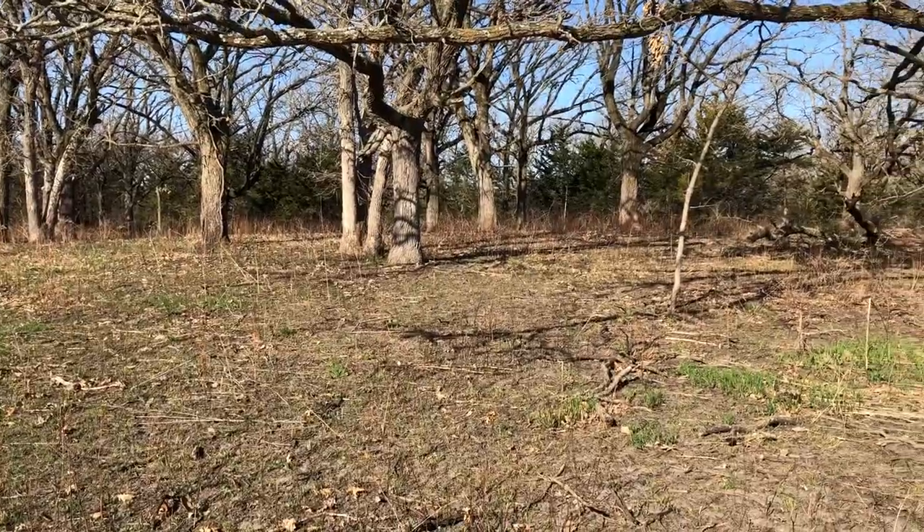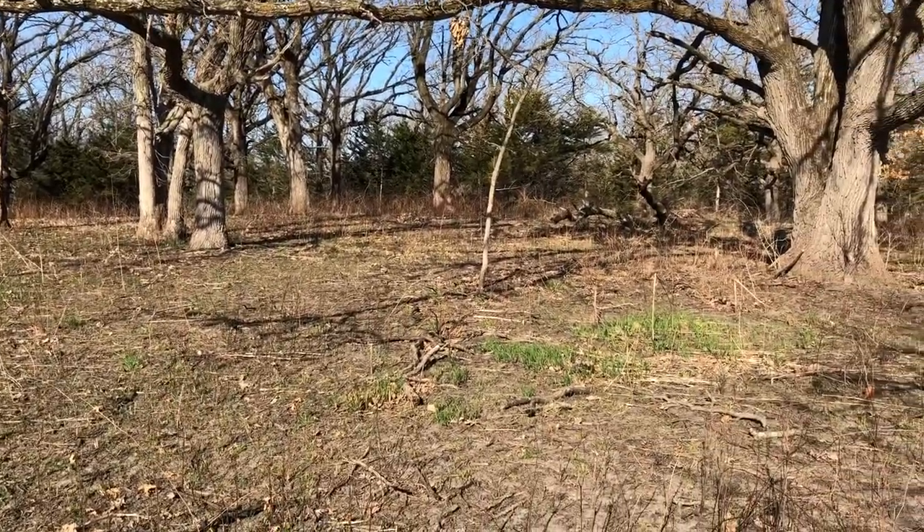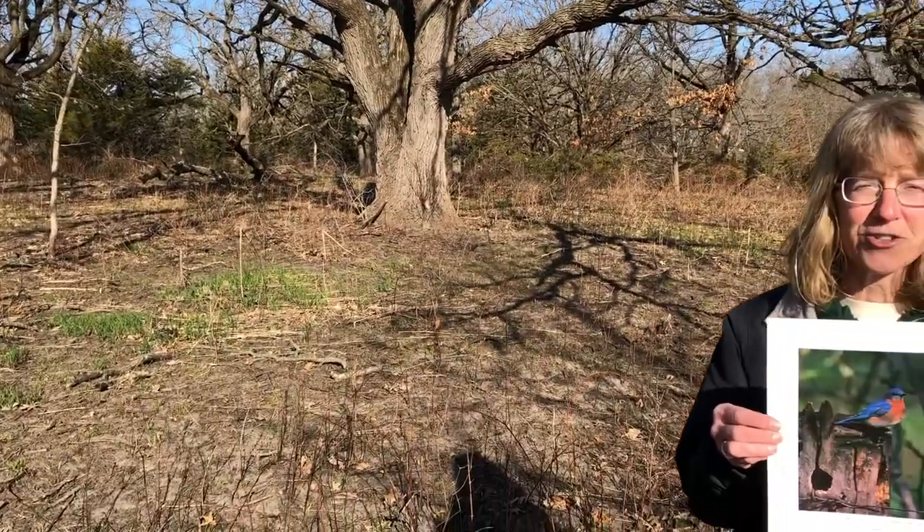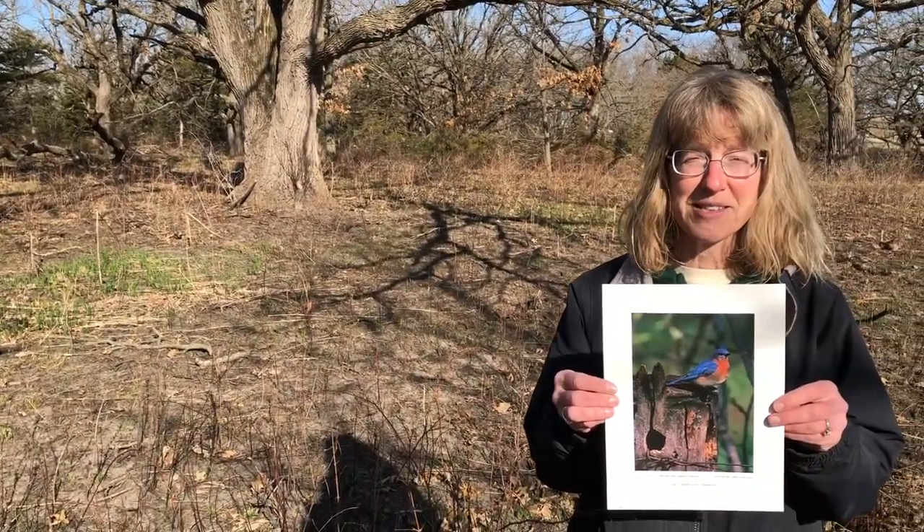Historically, the preferred habitat of the Eastern Bluebird was oak savanna — big trees, low vegetation. As times and habitats have changed, now you can find them in parks and cemeteries.